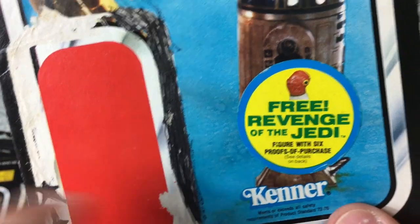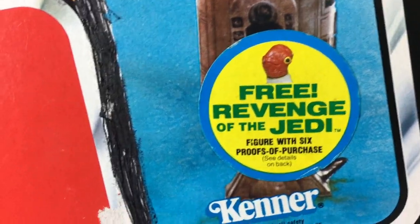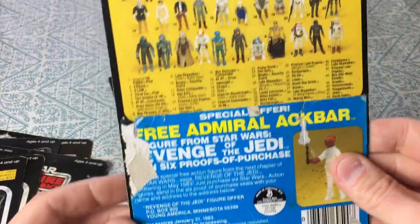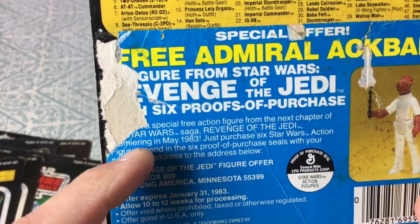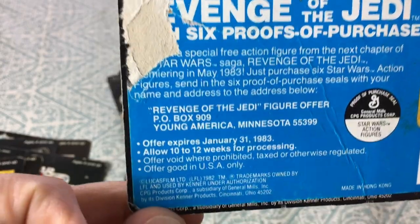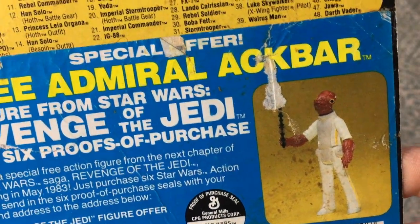R2-D2 now with sensor scope — 2.57. And there we go — 'free Revenge of the Jedi figure with six proofs of purchase.' Revenge of the Jedi was of course the original working title for Return of the Jedi, which they never used because they didn't want to imply that Jedi sought revenge — that's not something Jedi do. You could get a free Admiral Ackbar action figure if you sent in six. The offer said the Star Wars saga Revenge of the Jedi premiering May of 1983, offer expires January 31st 1983, allow 10 to 12 weeks for processing.